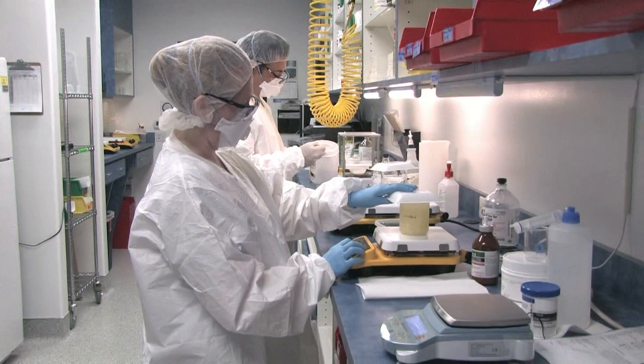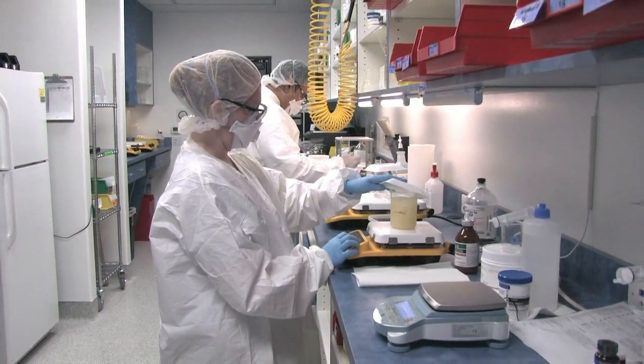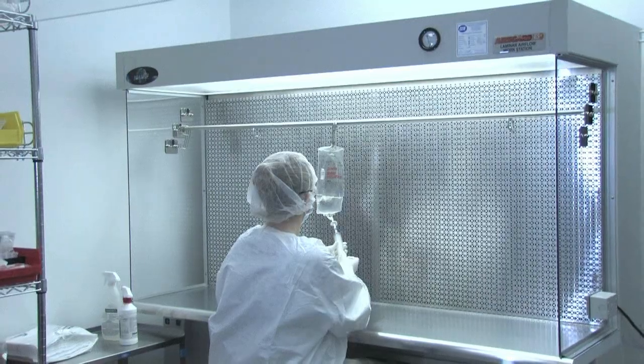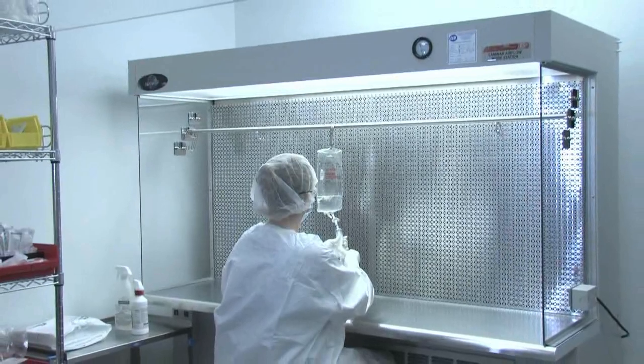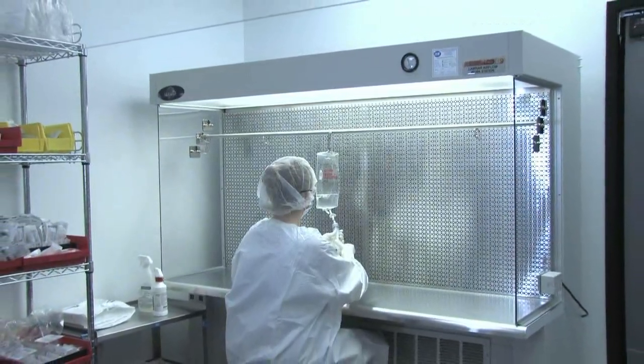These rooms are independently certified to ISO class 7 specifications at least twice per year. Additionally, we have four laminar air flow hoods and a biological safety cabinet that are all certified as ISO class 5, which allows for no more than 100 particles per cubic foot.